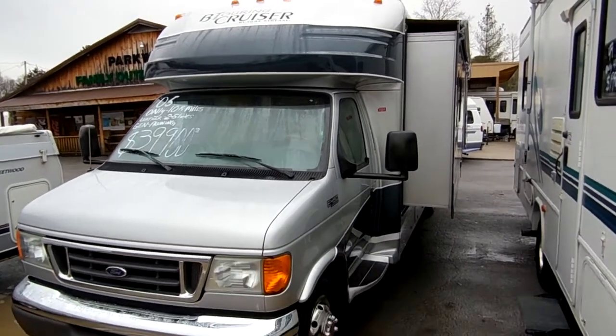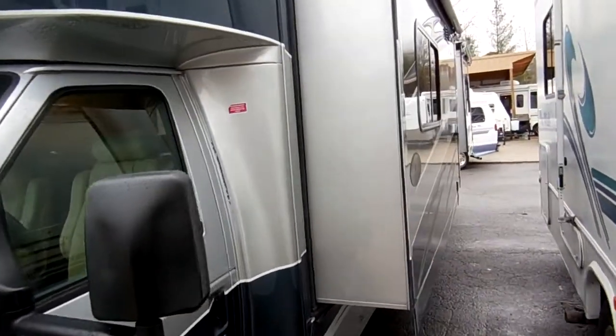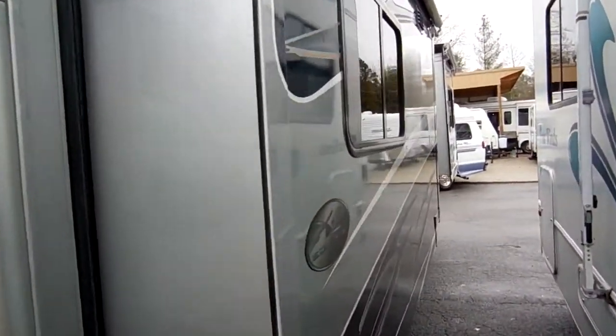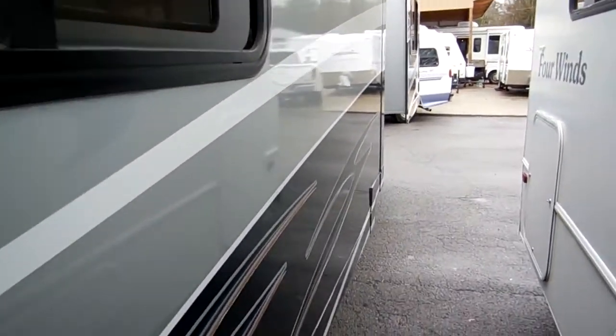Everything works on this RV — just a beautiful motor coach. That full body paint means you don't have to worry about peeling or fading or anything like that. Just a great looking exterior.